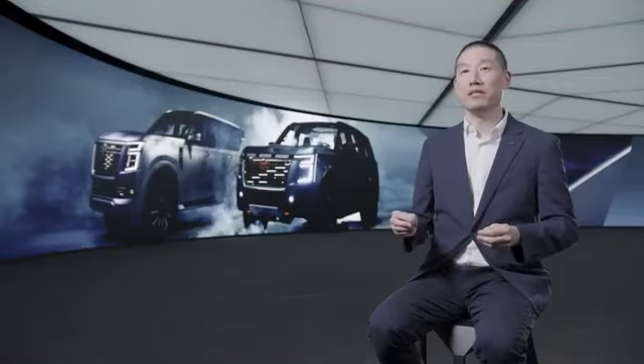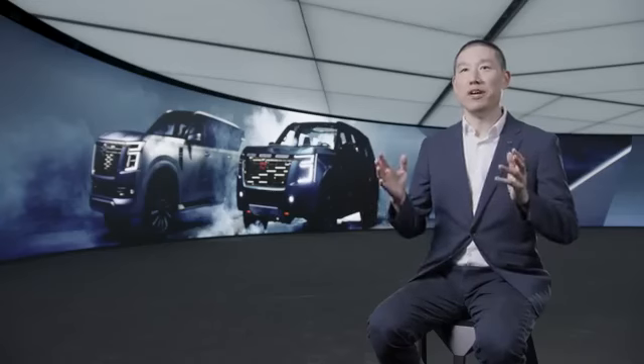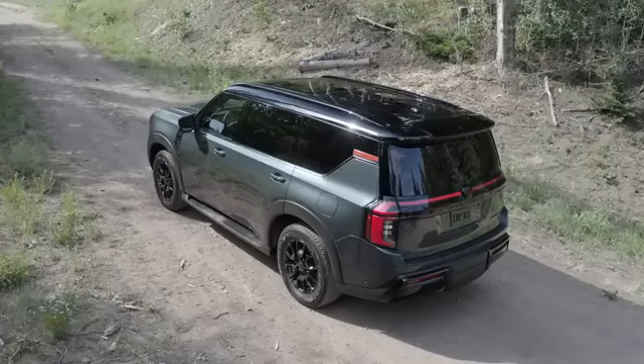For our design theme, we wanted to make the vehicle tougher and bolder. At the same time, we want to create an interior that's high-tech and premium. The all-new 2025 Armada has five well-appointed grades, and this is the all-new Pro 4X.